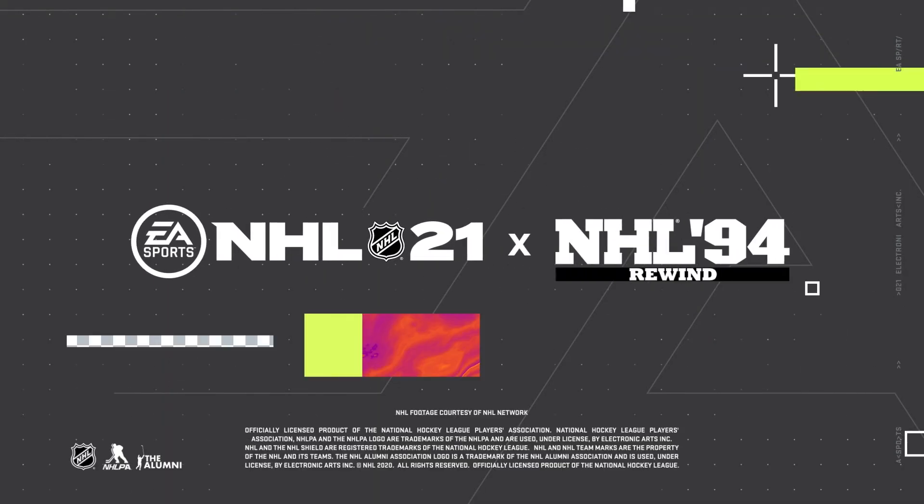Recognizing our roots, recognizing greatness. NHL 21 — past meets present.